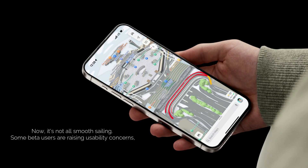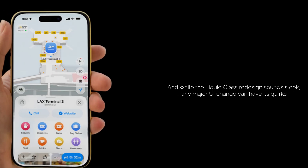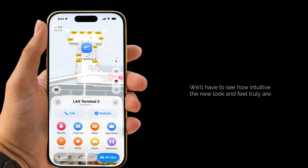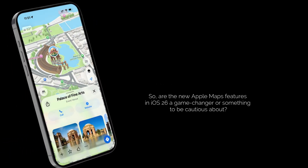It's not all smooth sailing. Some beta users are raising usability concerns, like street names disappearing when zooming and difficulties customizing navigation defaults. While the liquid glass redesign sounds sleek, any major UI change can have its quirks. We'll have to see how intuitive the new look and feel truly are.